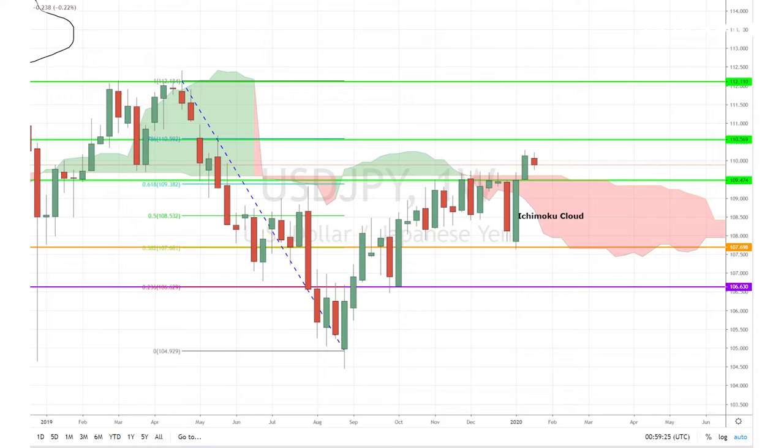Today I'm looking at the dollar-yen pair on the weekly chart, which has now confirmed a break above the weekly Ichimoku cloud and the key resistance level of 109.47. This week the pair appears to be in a pullback mode, which is what we normally expect after a break above the cloud. From here, we could see further gains in the next couple of months towards the key Fibonacci levels at 110.56 and 112.11, respectively.